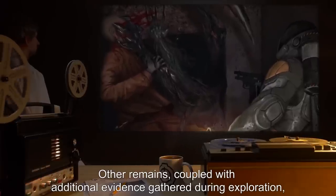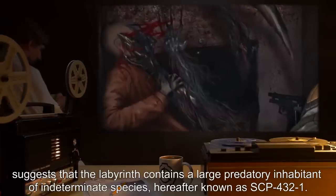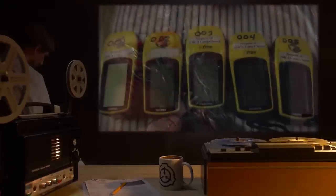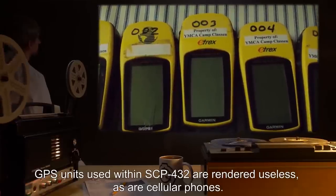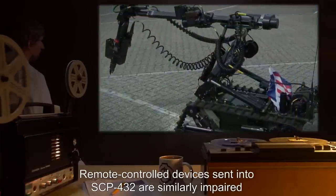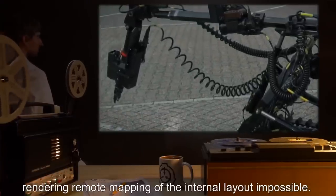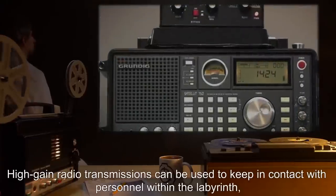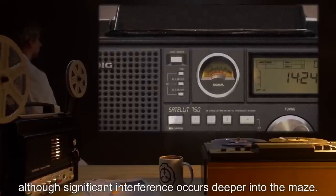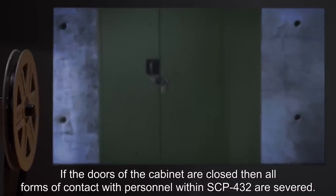Other remains, coupled with additional evidence gathered during exploration, suggests that the labyrinth contains a large predatory inhabitant of indeterminate species, hereafter known as SCP-432-1. GPS units used within SCP-432 are rendered useless, as are cellular phones. Remote-controlled devices sent into SCP-432 are similarly impaired, and ceased to function after traveling an average of 20 meters into the maze, rendering remote mapping of the internal layout impossible. High-gain radio transmissions can be used to keep in contact with personnel within the labyrinth, although significant interference occurs deeper into the maze. If the doors of the cabinet are closed, then all forms of contact with personnel within SCP-432 are severed.